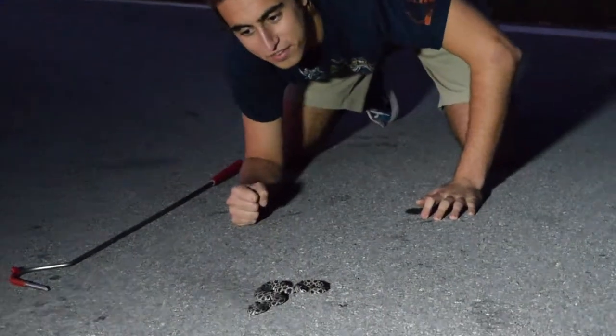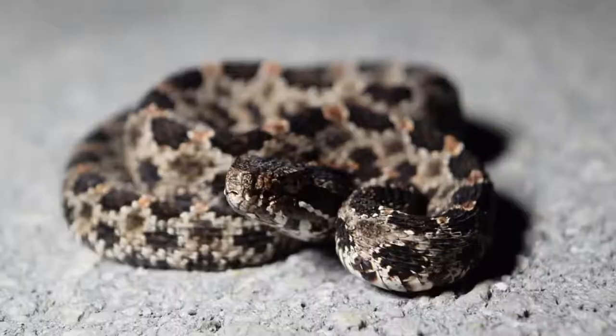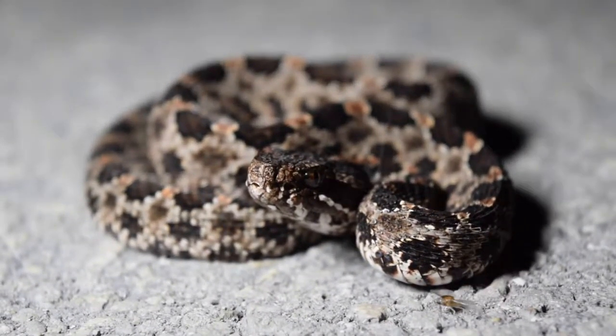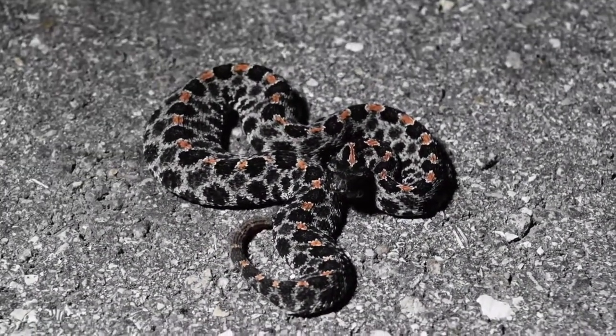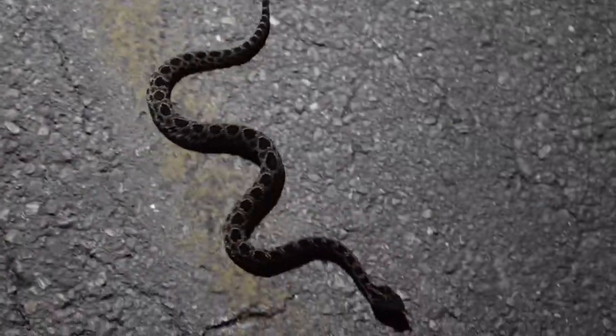What we have here is a dusky pygmy rattlesnake, Sistrurus miliarius barbouri. This species likely delivers the majority of venomous snake bites to humans in the southeastern United States. Though they will more readily bite than other venomous snakes, their hemotoxic venom is not quite as potent as an eastern diamondback, or as dangerous as the venom of a coral snake.